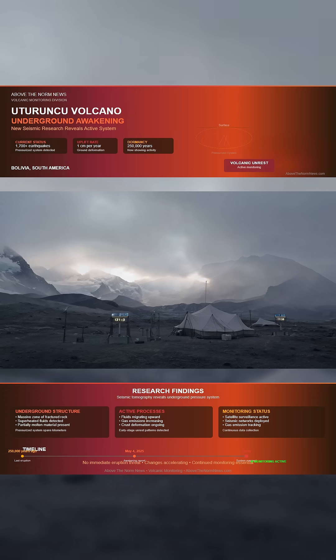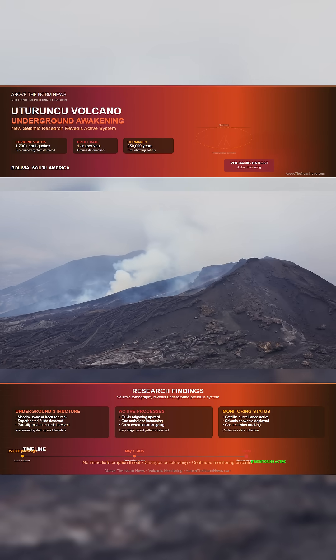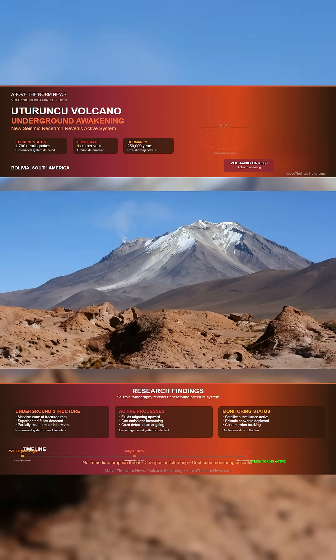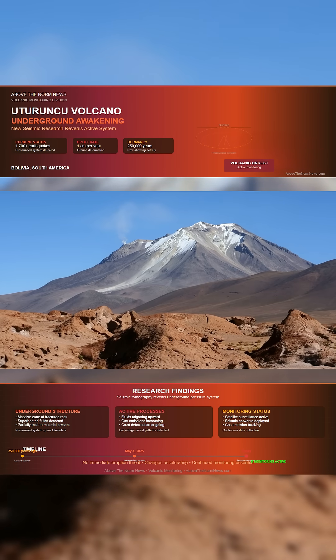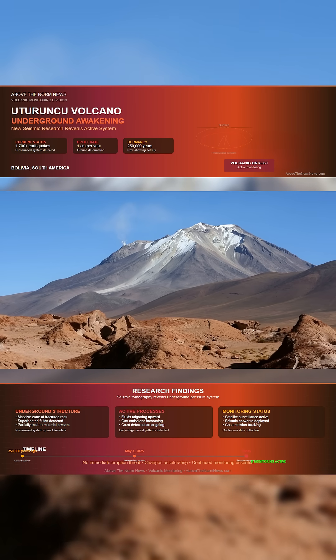The data shows movement. Fluids and gas are migrating upward through this network, disturbing the crust and triggering the seismic activity we've seen in recent years. This aligns with the slow but persistent uplift detected by satellites — about one centimeter per year — suggesting internal pressure continues to build.